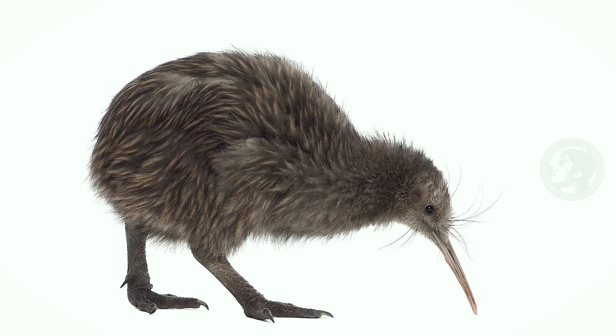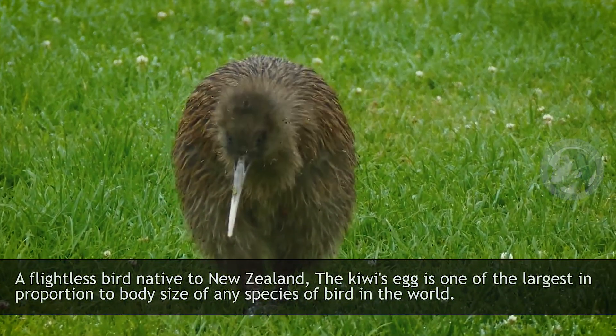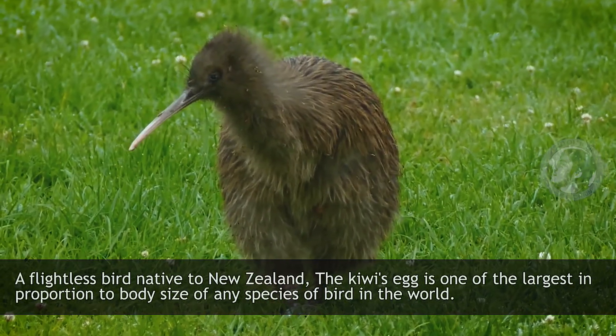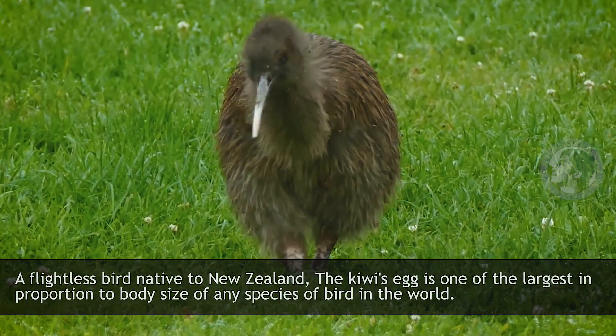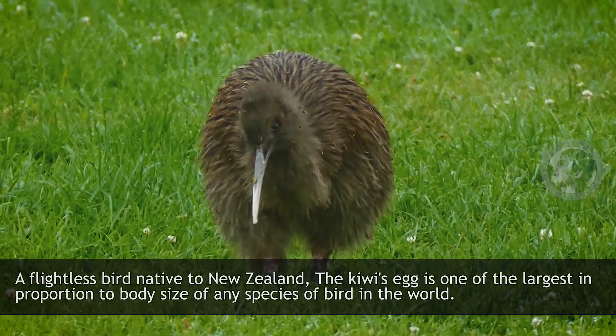Kiwi. A flightless bird native to New Zealand, the kiwi's egg is one of the largest in proportion to body size of any species of bird in the world.